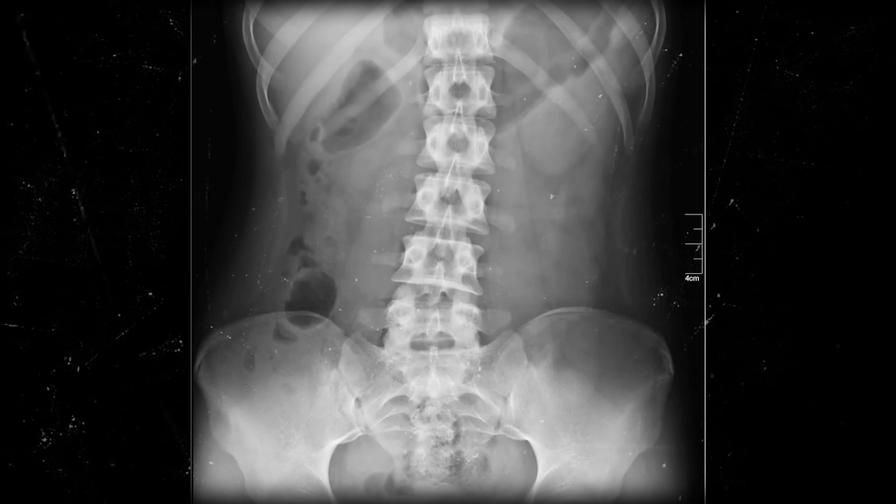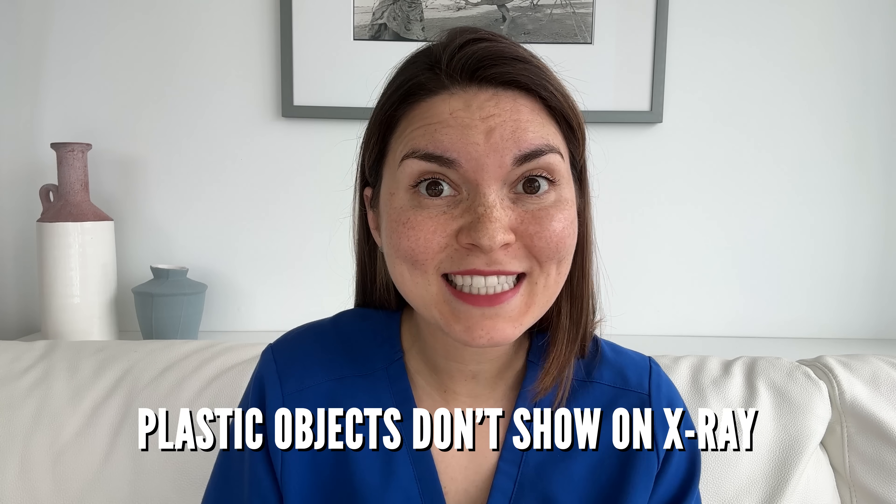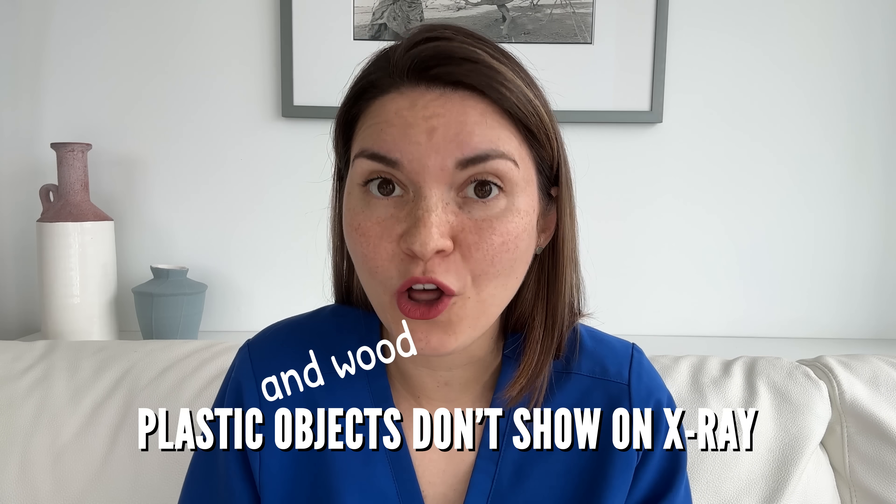Here's another case where a foreign body was stuck for a long time — but fair warning, this guy wasn't as lucky as our pen lady. A 27-year-old man walked into a clinic and casually mentioned he'd swallowed a wooden chopstick. He had an abdominal X-ray which looked normal, and his doctor suggested that maybe the chopstick had already been digested into fragments and would just pass through his system unnoticed. Apparently the last two doctors seemed to have forgotten that plastic and wood tend not to show up well on X-rays.